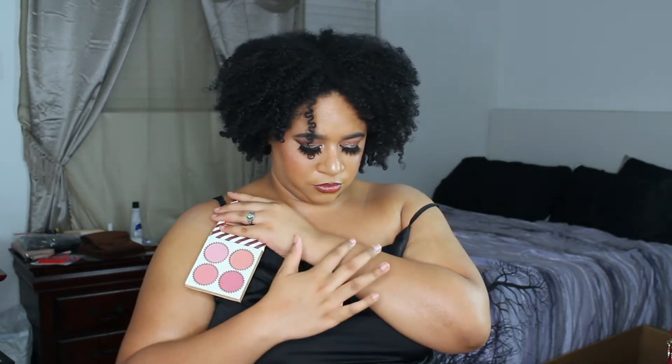It does show up but it's very pale. That's what the first shade in this palette looks like — it shows up, but I'm not a huge fan of this kind of blush on me. Maybe it would work for a certain look, but not for every day.